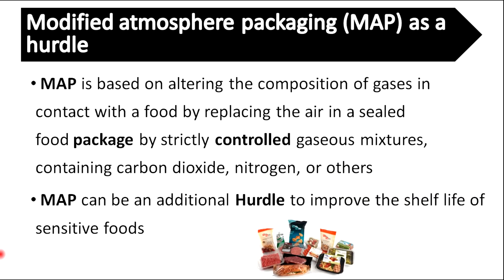Modified atmosphere packaging can also be used as a hurdle. MAP is based on altering the composition of gases in contact with the food by replacing the air in a sealed food package with a strictly controlled gaseous mixture containing carbon dioxide, nitrogen, or others. MAP can be an additional hurdle to improve the shelf life of sensitive foods.